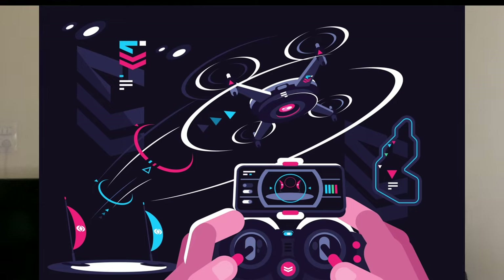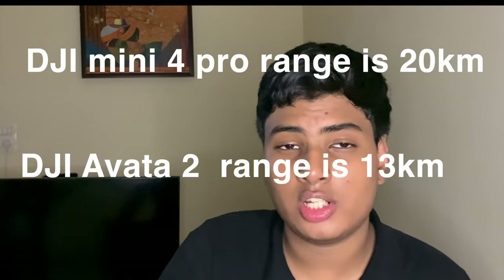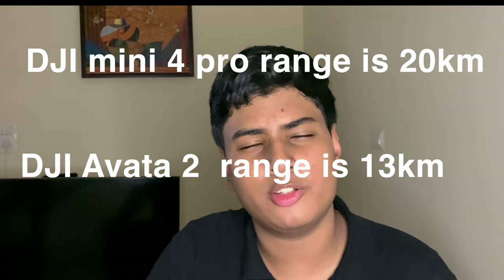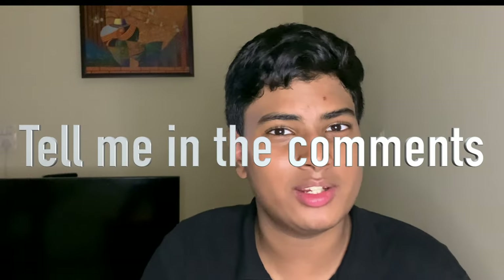Let's talk about one very important thing in all drones — the connection from your RC to the drone. Both of these drones use DJI's latest O4 transmission. But interestingly, even though both use the same O4 transmission, the DJI Avata 2 gives a range of 13 kilometers while the DJI Mini 4 Pro gives a range of 20 kilometers. I'm not sure why — maybe it's because of speeds. If any of you knows, let me know in the comment section below.